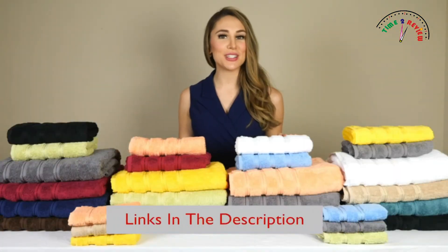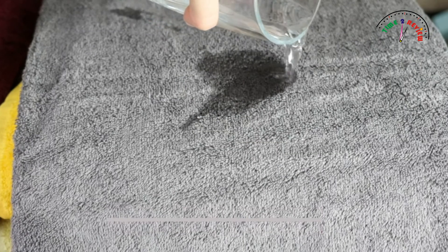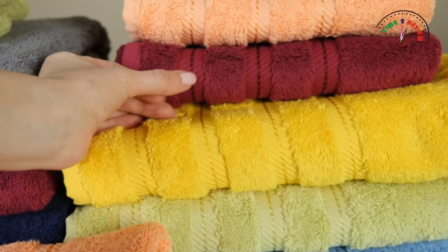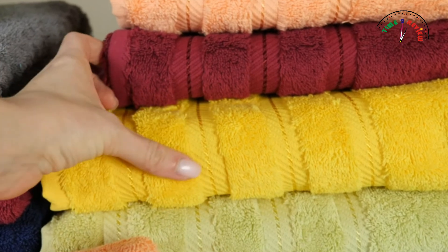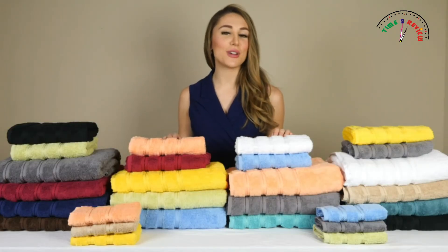These towels are made with 600 to 610 grams per square meter, 100% Turkish genuine cotton material that is soft and water absorbent. As you can see up close here, these towels are double-stitched to ensure quality and durability over time. They will not leave any lint behind and are a must-have product for every household.